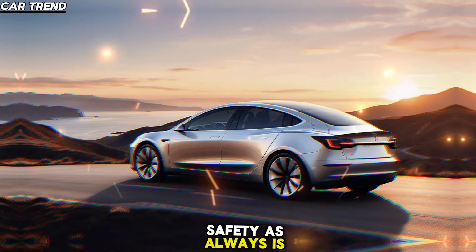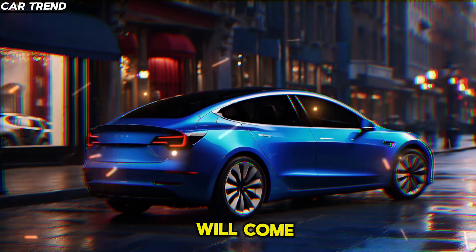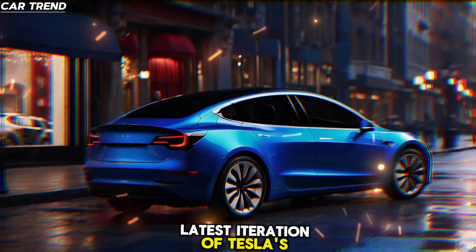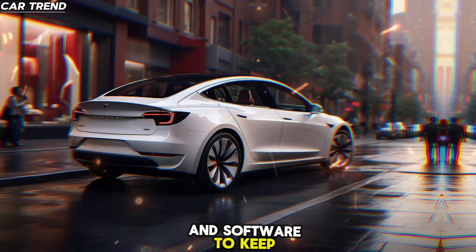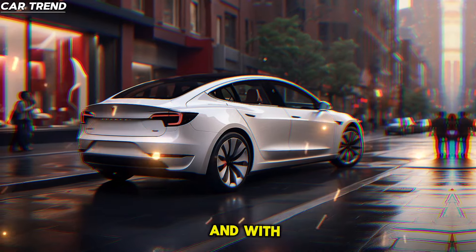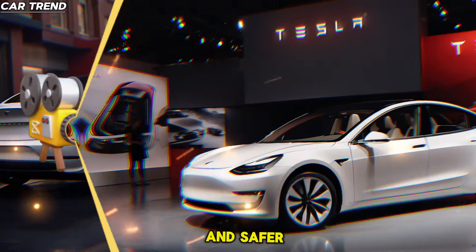Safety, as always, is paramount for Tesla. The 2025 Model 3 will come with the latest iteration of Tesla's Autopilot, featuring more advanced sensors and software to keep you safe on the road. And with over-the-air updates, your Model 3 will continue to get smarter and safer over time.